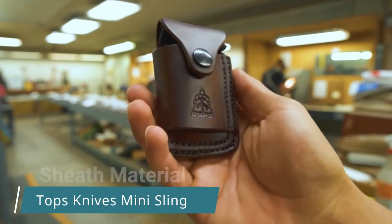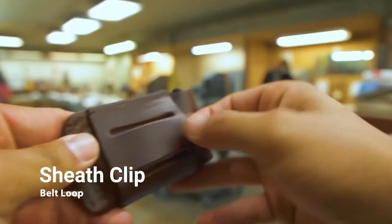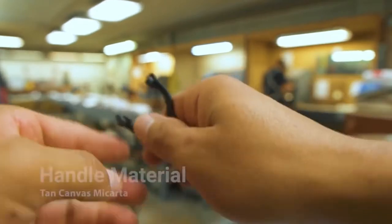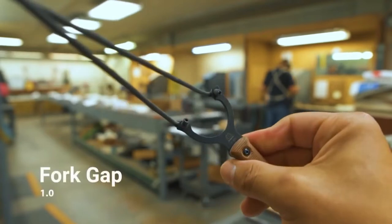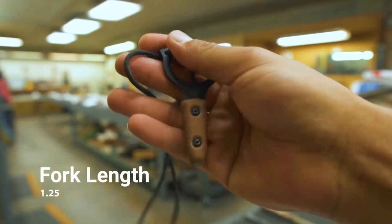Topps Knives Mini Sling — this self-defense weapon was released in 2022. It was Topps Knives' response to customer requests for a smaller, more compact version of their popular slingshot. The resulting product is compact enough to fit in your jeans pocket or the side pockets of your backpack. It comes with a leather sheath, so it's very convenient to carry.